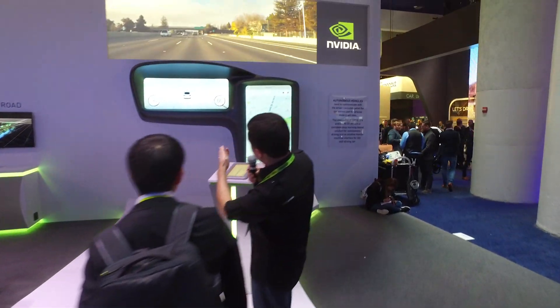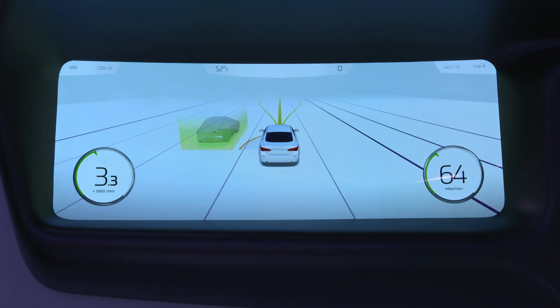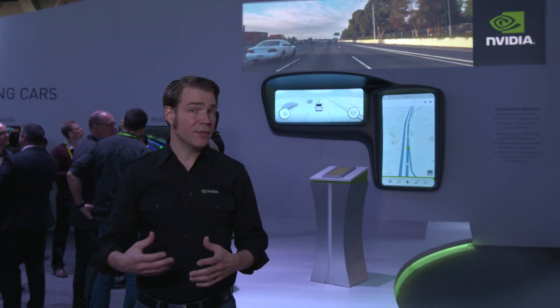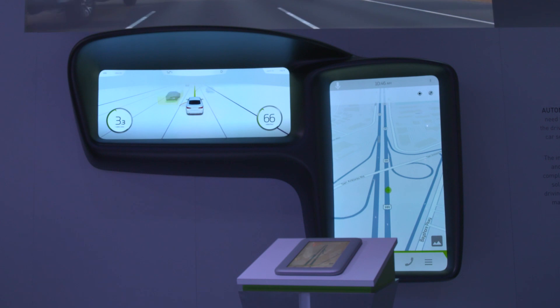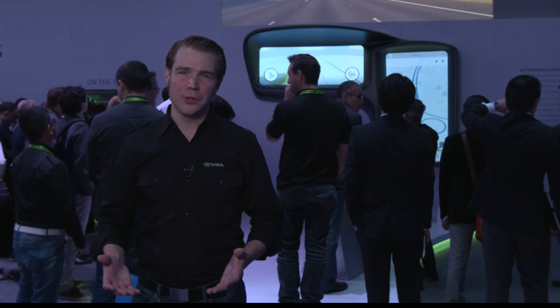In the driver information center, we're receiving all the detailed information from NVIDIA Drive PX. That information is quite complex, so we've distilled it down into something visually intuitive for the driver to feel confident about the path and trajectory the vehicle is going to take. It's going to be an exciting future for NVIDIA self-driving cars.